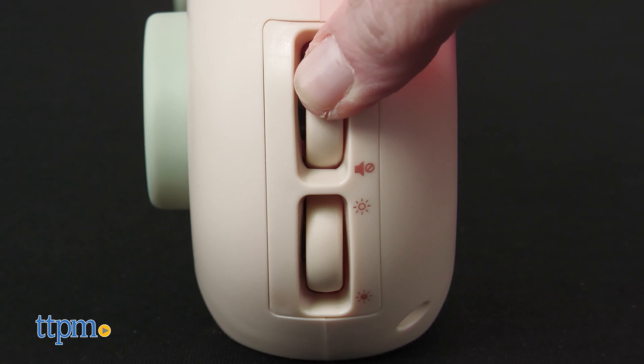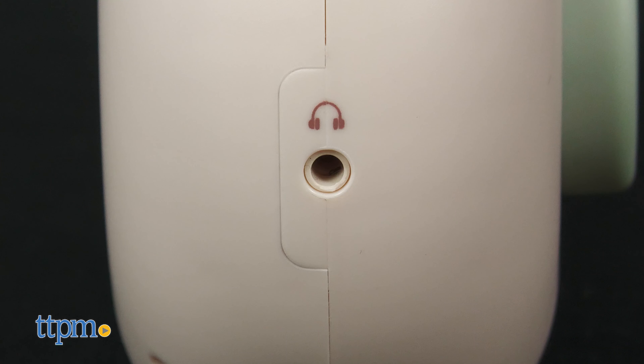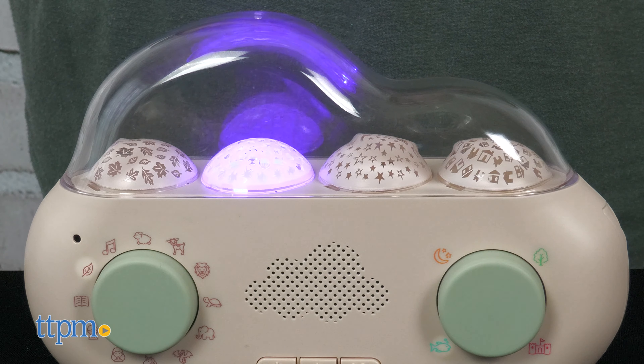In any mode, two knobs on the side control volume and light brightness. The device also has a 3.5 millimeter headphone jack. To recharge the CloudBox, use the included USB cable. This nightlight and storyteller comes with a lot of built-in content and with so many options, this device will grow with your child.